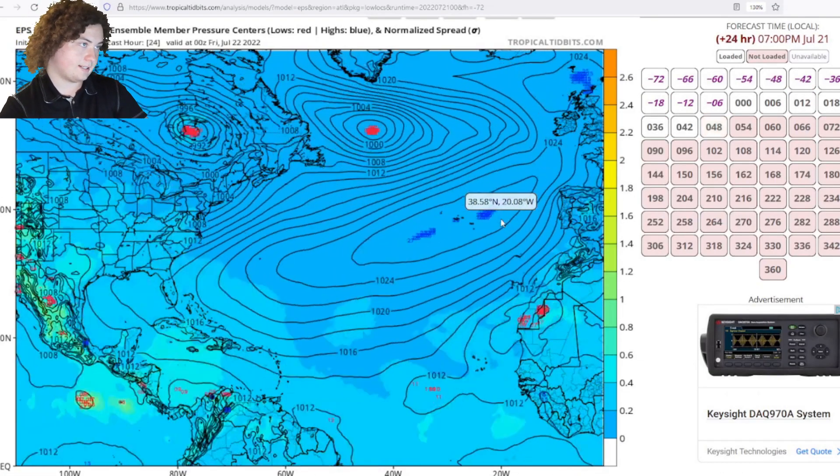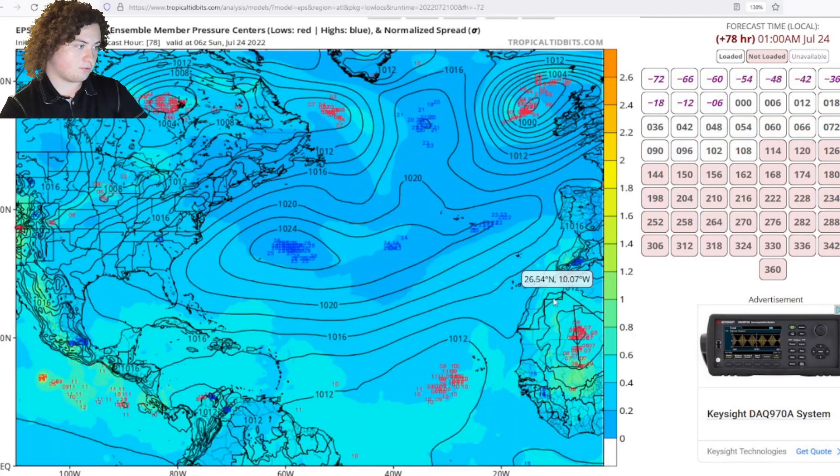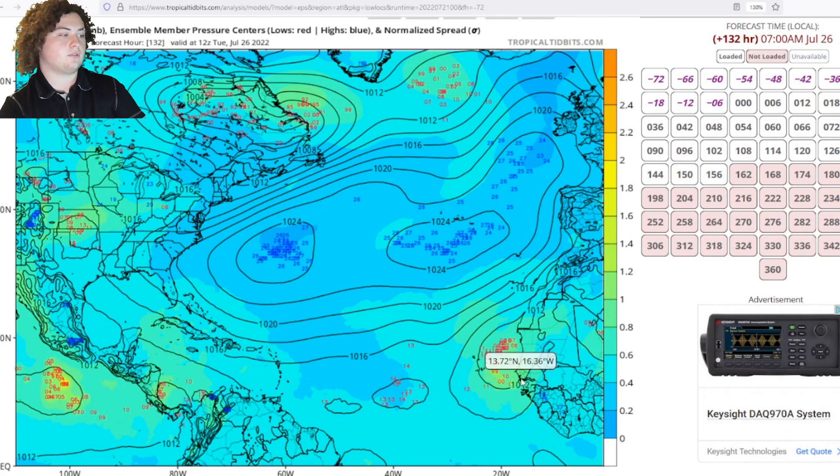We're going to go out to July 26th. Pay attention to this — this is the 24th. Everyone needs to pay attention to this. This thing is going to move out to sea. From the looks of it, it looks like a tropical wave is moving off the coast of Africa, and apparently quite a strong one as well.